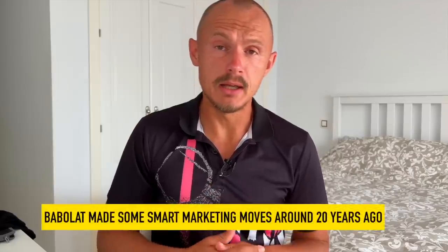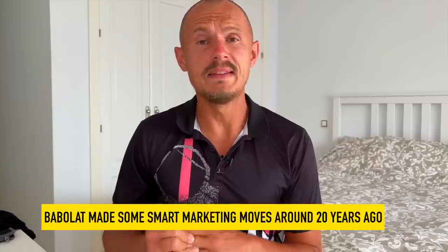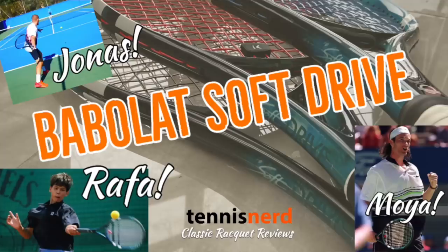If we start with Babolat, obviously the Pure Drive is an icon in the game. They bought this mold from Prokennex many, many years ago. In the 90s they were lucky to have Carlos Moya as their ambassador. He used the Soft Drive, which is a racket I also love — check out my content on tennisnerd.net. He used that, but he was painted as a Pure Drive, and the Pure Drive sales took off.